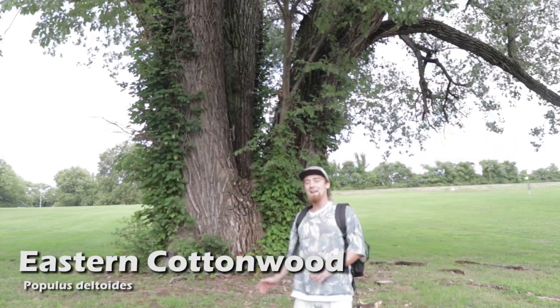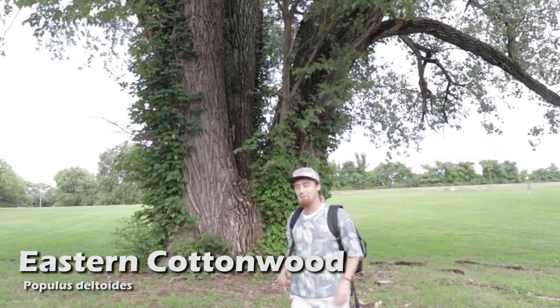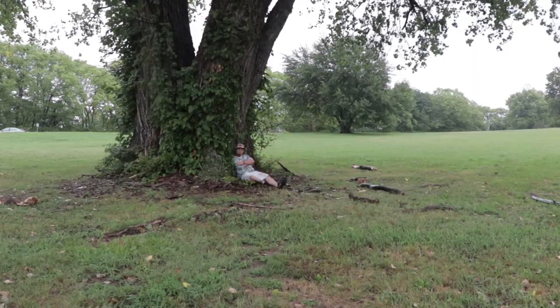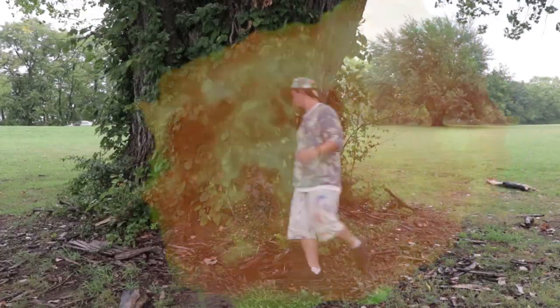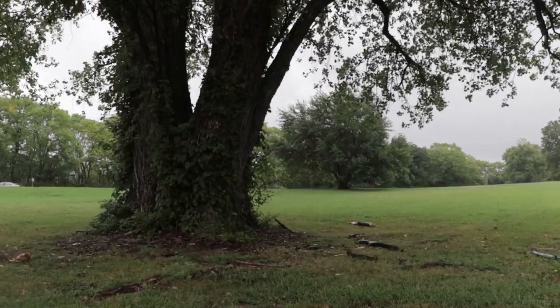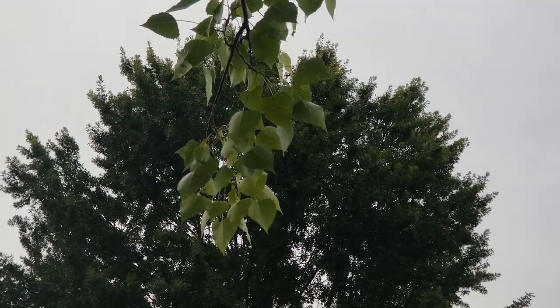This is a cottonwood tree, and this specific one is known to be the biggest tree in Missouri. That's right — this tree right here is the current state champion for biggest tree in Missouri. At Kessler Park in Kansas City, Missouri, you can visit the state's biggest tree.